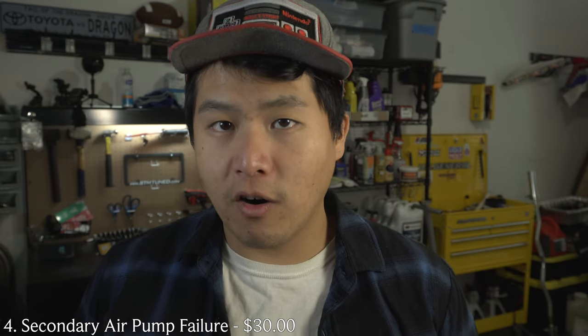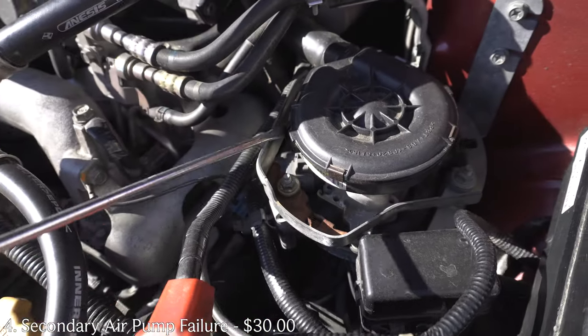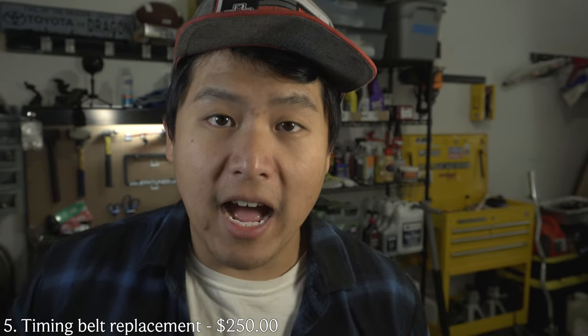Number four: about two or three months into ownership, check engine lights came on for a secondary air pump failure. The valves for the secondary air pumps were seizing and throwing codes. I ordered $30 block-off plates, removed all the hoses, used the block-off plates where the valves used to be, and then used the Tactrix cable I already had to delete all the check engine lights associated with the secondary air pump delete.